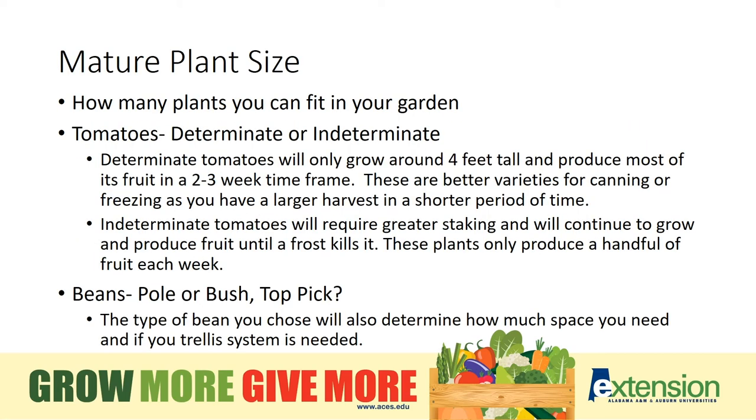Mature plant size is definitely something to consider when selecting a variety. How many plants are you even going to fit in your garden space? Do you want indeterminate or determinate tomatoes? Do you have room for pole beans, or bush or top pick? That will all be determined by the size of your garden, the space that's available, and the varieties that you choose to place in your garden.